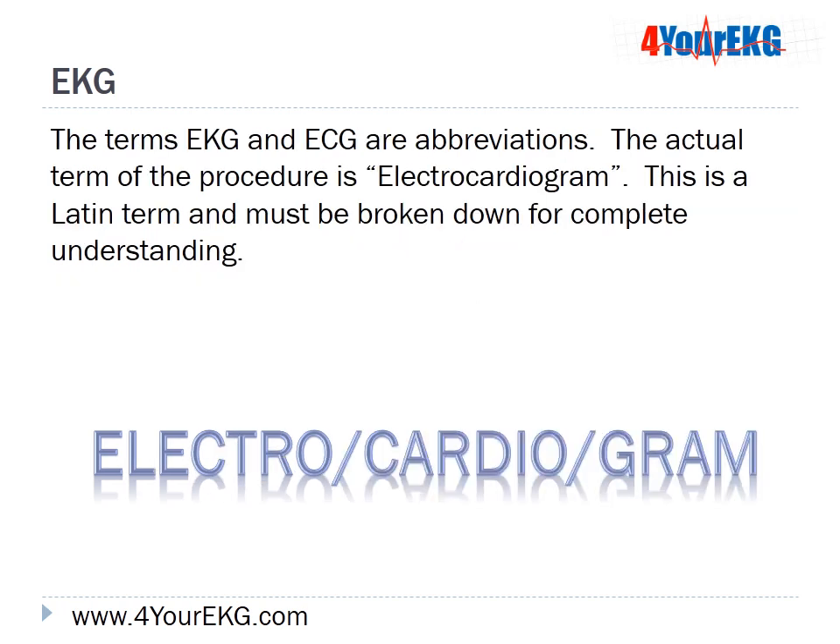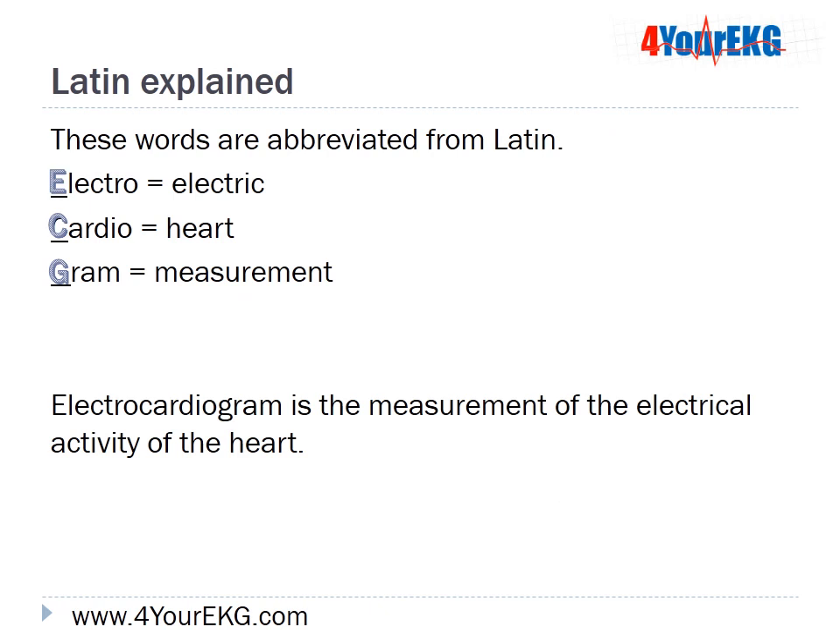The terms EKG and ECG are abbreviations. The actual term of the procedure is electrocardiogram, a Latin term that must be broken down for complete understanding. E stands for electro, meaning electric; C for cardio, meaning heart; and G for gram, which is the term for measurement. Electrocardiogram is the measurement of the electrical activity of the heart.